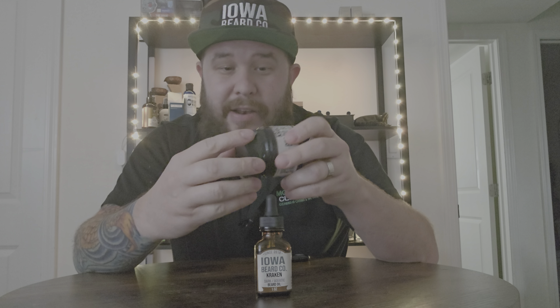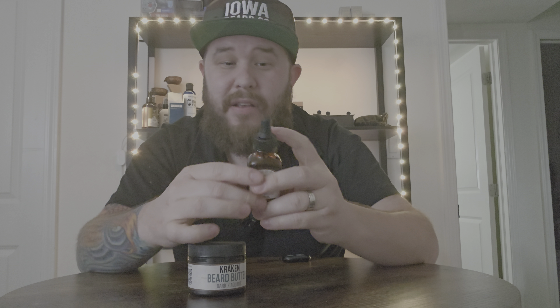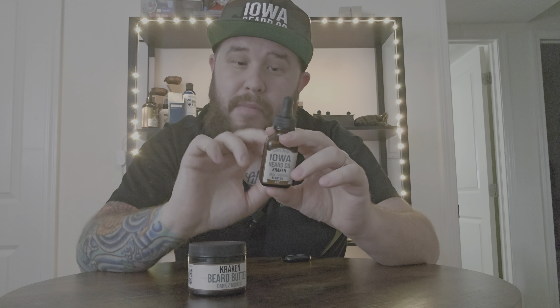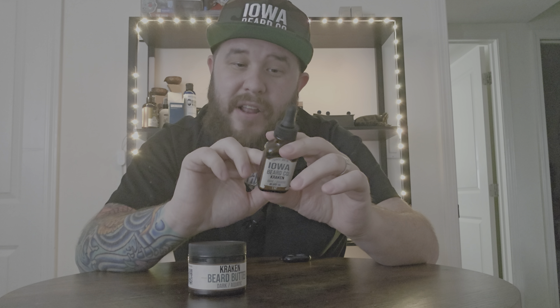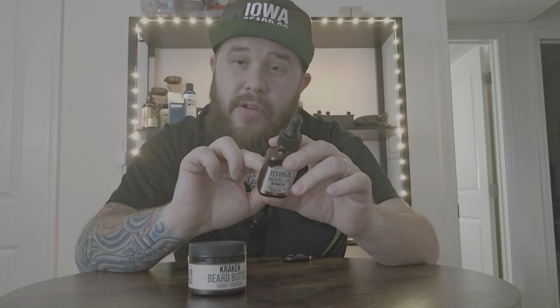Let's dive into the quality ingredients of the beard oil. It contains jojoba oil, grapeseed oil, argan oil, vitamin E oil, castor oil, and then the fragrance oil that makes the scent. Let's go ahead and get a little bit in the beard.